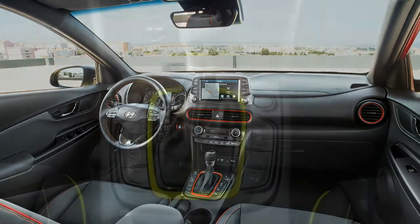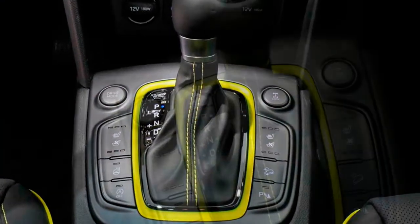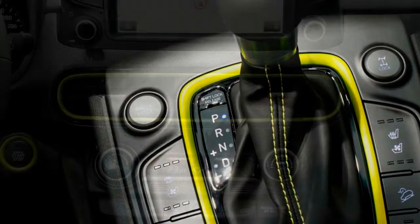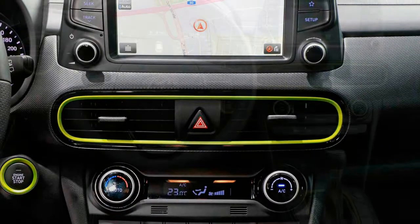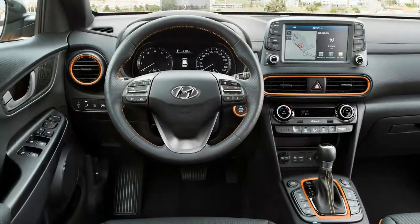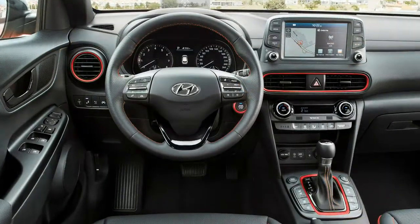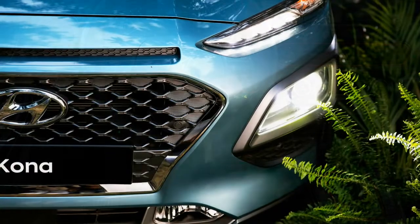Drive modes include normal and sport, with the latter adding slightly heavier steering, sharper throttle sensitivity, and a sportier transmission mapping that downshifts earlier under braking and holds gears longer under heavy throttle input. Other markets will also get an eco option that, somewhat amusingly, isn't included for U.S. models — experience taught Hyundai that customers often unknowingly leave the drive mode in eco and then complain the car is underpowered.